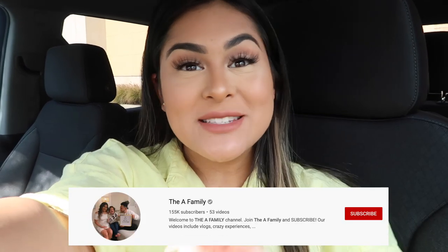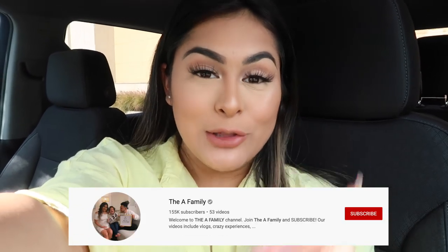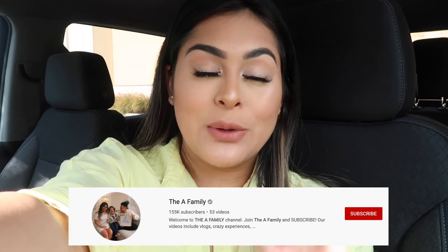Stay tuned for my vlogging channel because Christmas is just around the corner and we'll be doing Vlogmas — which is when you upload every single day for the month of December. I am so freaking excited for December, and I'm also very excited to go inside Marshall's, so without further ado let's get started!